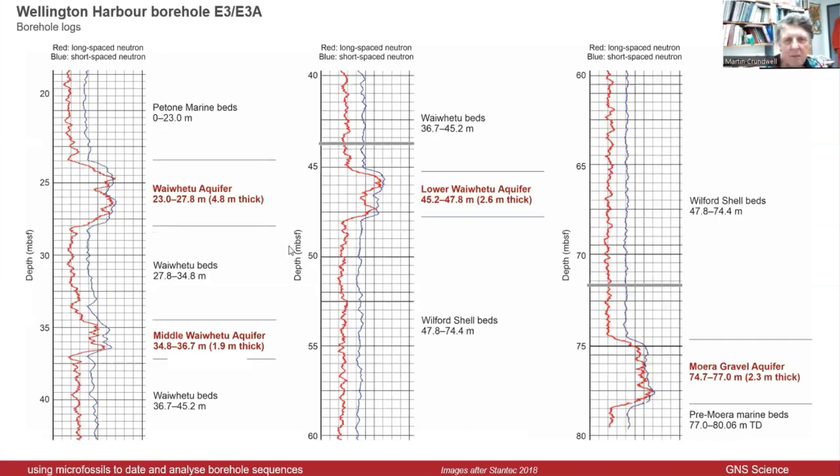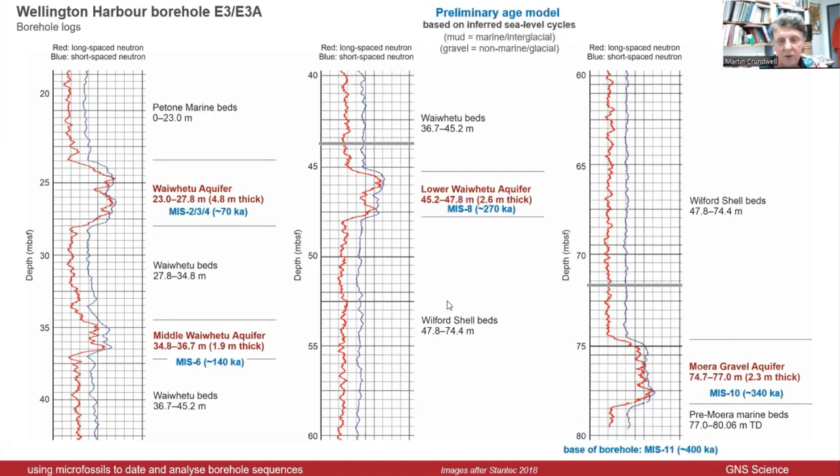These are the borehole logs from the borehole drilled in the harbour. As you can see, the gravels show up really nicely — clearly identified depths, thicknesses — great stratigraphy. They know what they were targeting and the depths, but they don't really know the age. So this is what I'm trying to do.